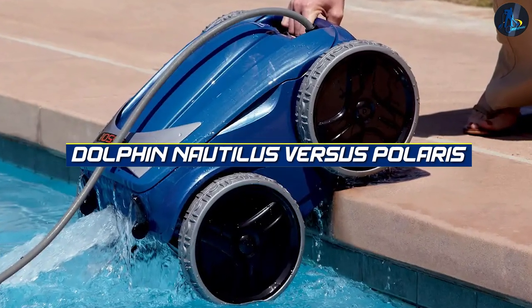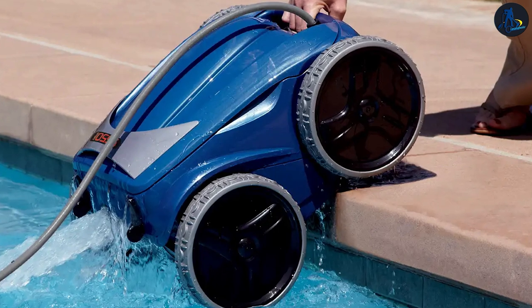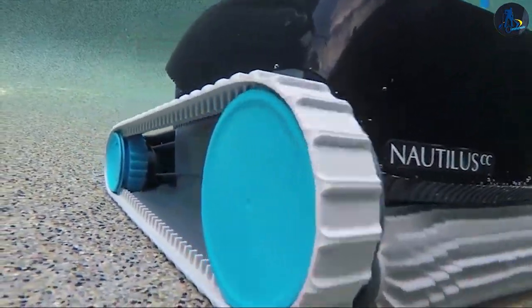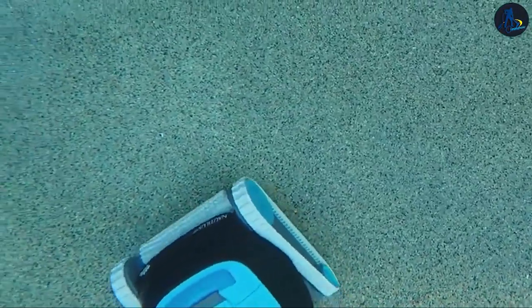In the blue corner, weighing in with cutting-edge technology and unrivaled precision, we have the Dolphin Nautilus. And in the red corner, boasting intelligent navigation and high-powered performance, we present the Polaris 9550.